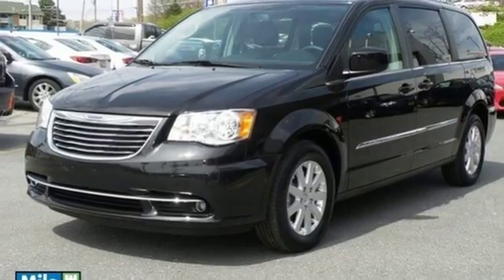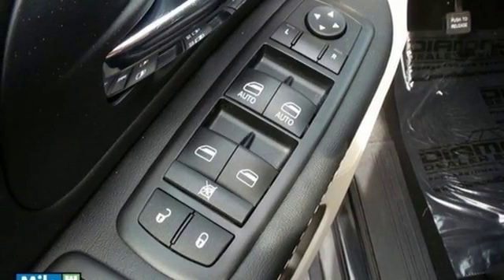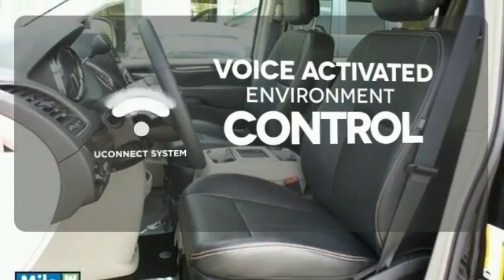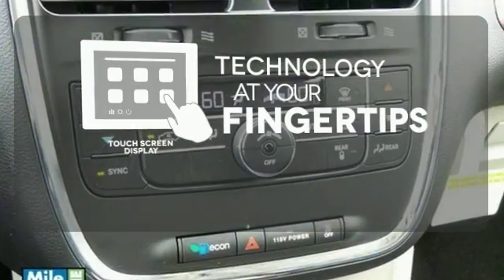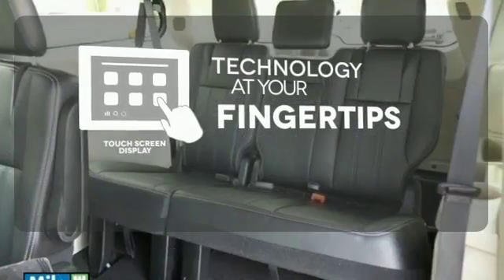Plus it has the Uconnect system, leather-trimmed seats, 3-zone temperature control and a power liftgate. Hands-free and voice-activated Uconnect will keep your hands on the wheel, your eyes on the road and you connected. The touch screen display adds to an already impressive interior design and puts technology at your fingertips.